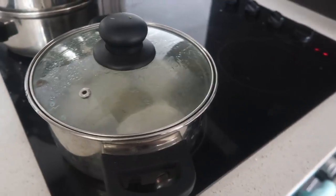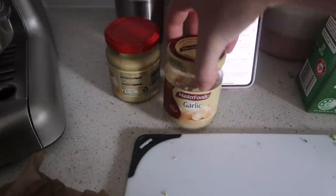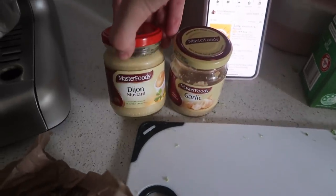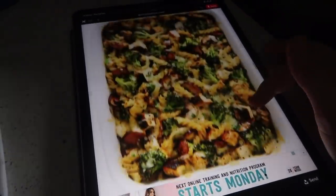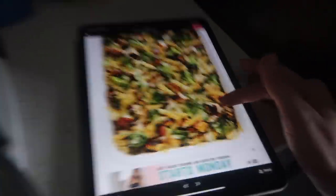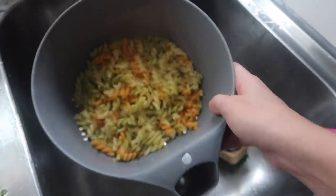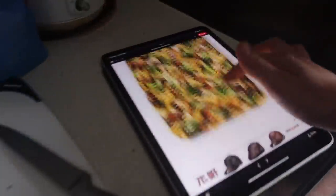I have some broccoli steaming, and I also have some chicken — I'm poaching it. I cut up a bunch of mushrooms, onion, and I have some vegetable stock, flour, minced garlic, and dijon mustard. I'm watching some Emma McDonald and I'm making what's called a healthier broccoli chicken casserole, so hopefully it'll kind of look like the picture.